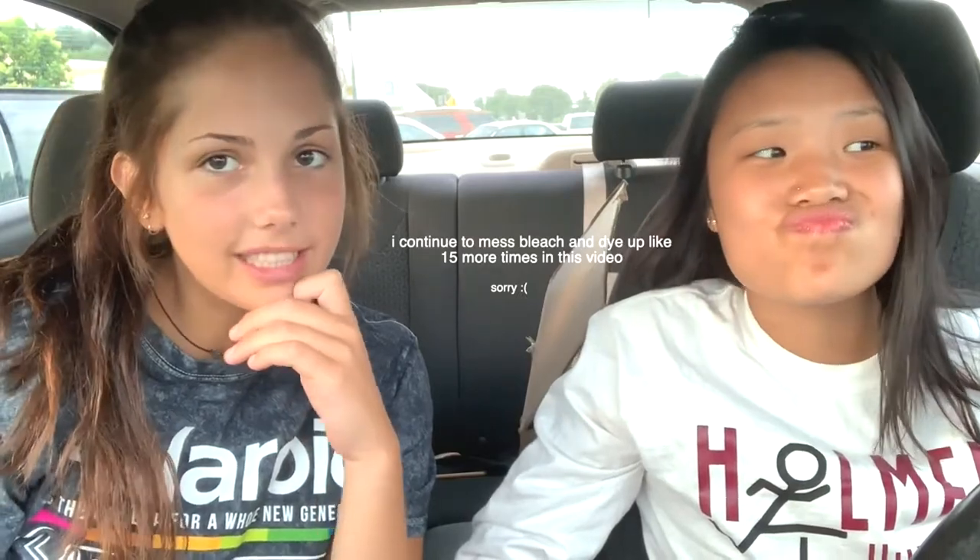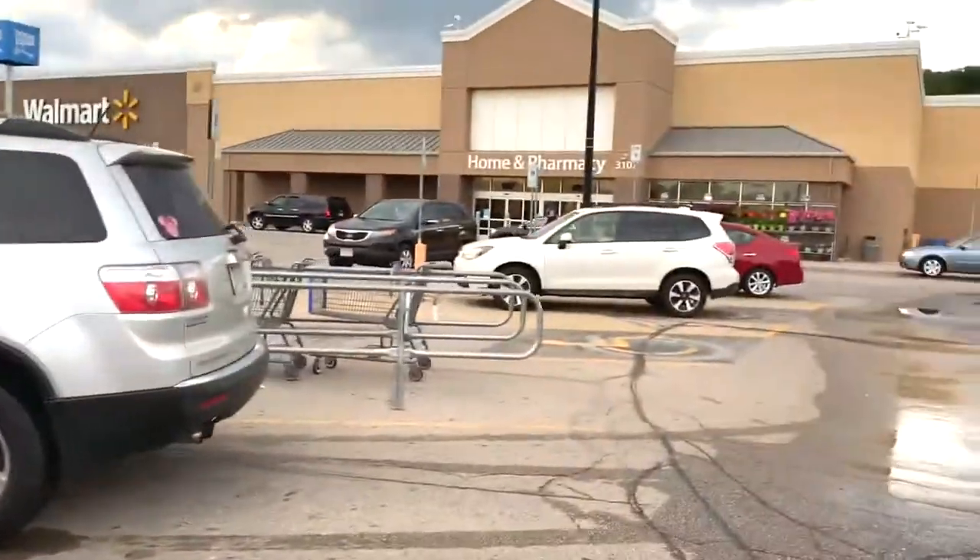We're gonna go look for some bleach. I'm gonna be honest right now — I'm kind of terrified to death, because if this goes really bad, it's gonna be really bad. And then we go to the dollar store and yeah, we're kind of terrified.